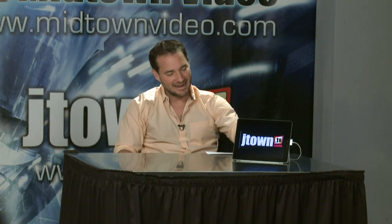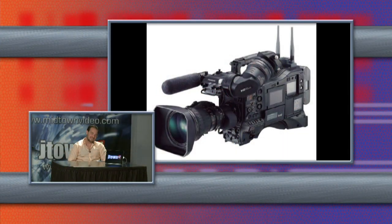And that leads us to tonight's champion, the absolute hands-down winner of NAB. This award goes to Panasonic. Why? They've made this camera that has blown me away. It is the HPX 3100.